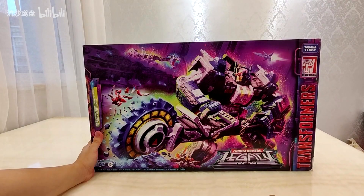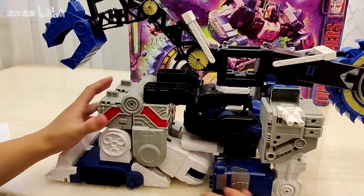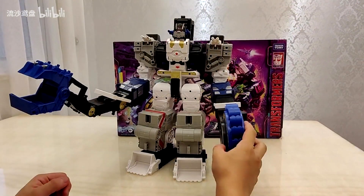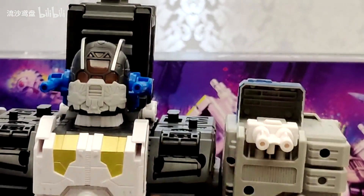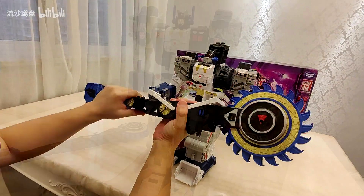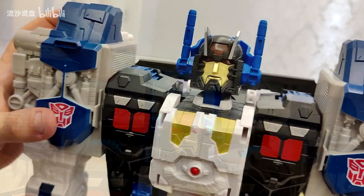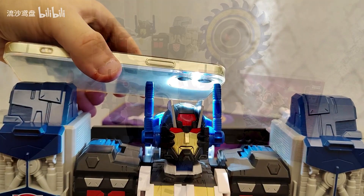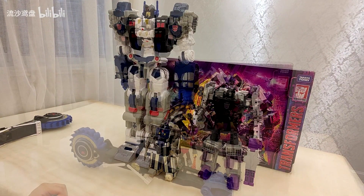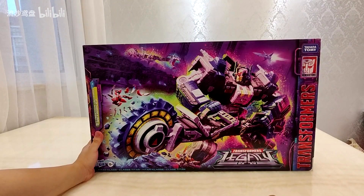Finally, new in-hand images of Transformers Legacy Titan Class Cybertron Universe Metroplex. He was already found in stores, and now we have in-hand images. We can see his bucket-wheel excavator work mode and his tallest robot mode. Simple but fun transformation with new ideas like an alternative head for the work mode. Both heads have light piping. Comparison shots next to Legacy Menasor and Masterpiece Shouki the train bot look pretty cool.